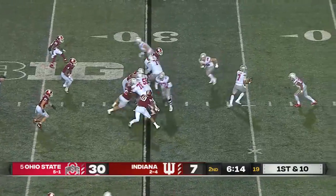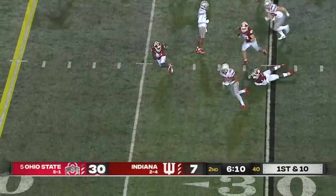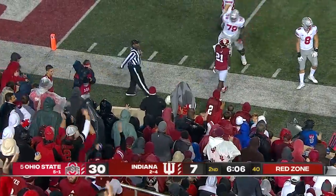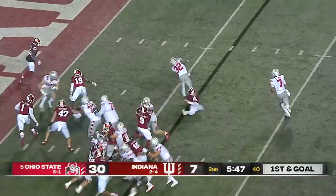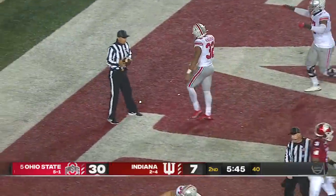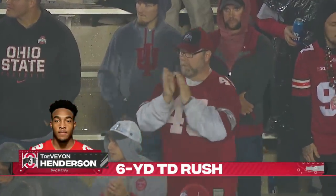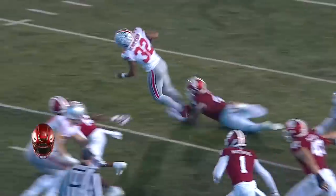First down to the Indiana 30. Henderson busts it to the outside, gets away from one man, inside the 20, inside the 15, and then hit out of bounds late — here come the flags. Henderson again breaks another tackle into the end zone. Touchdown Ohio State. They cannot tackle this guy.